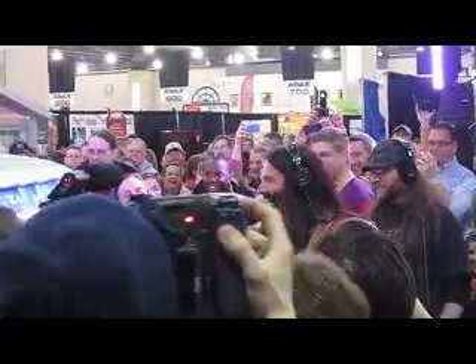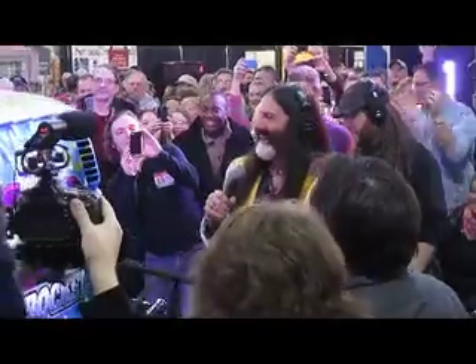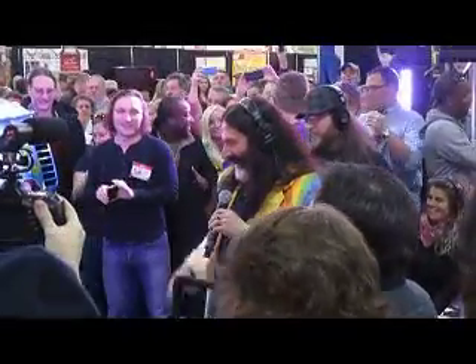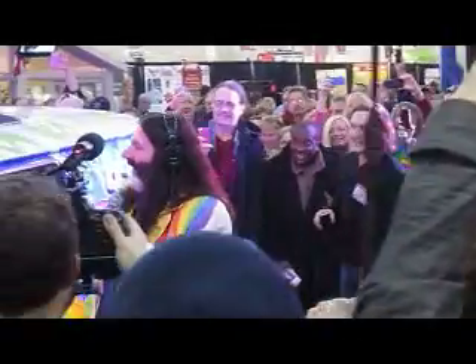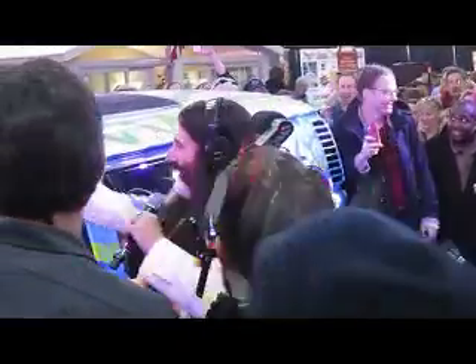Oh my God. Oh my God. Oh my God. I cannot believe it.